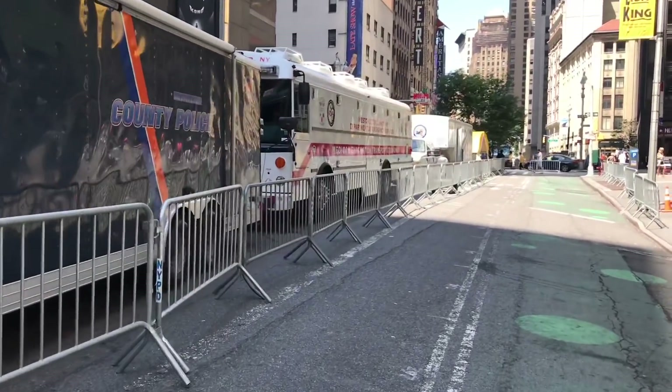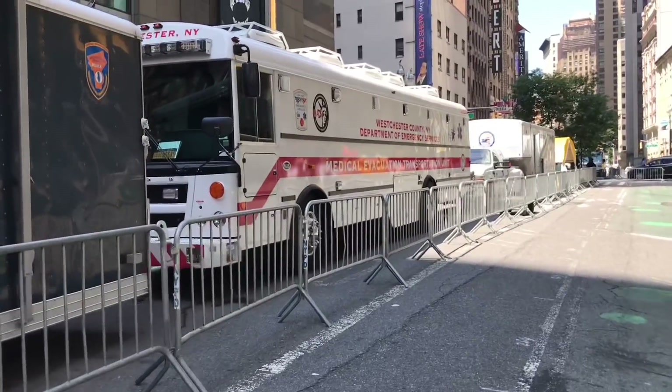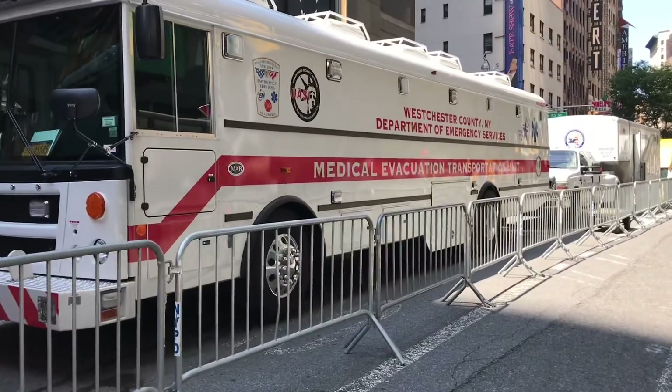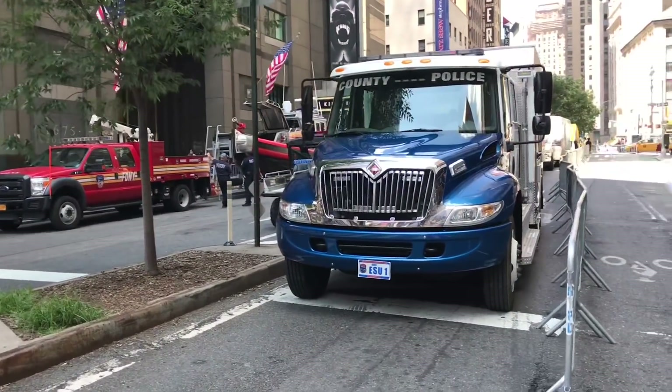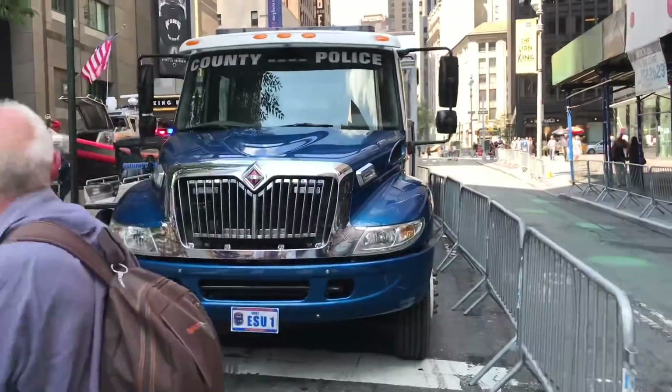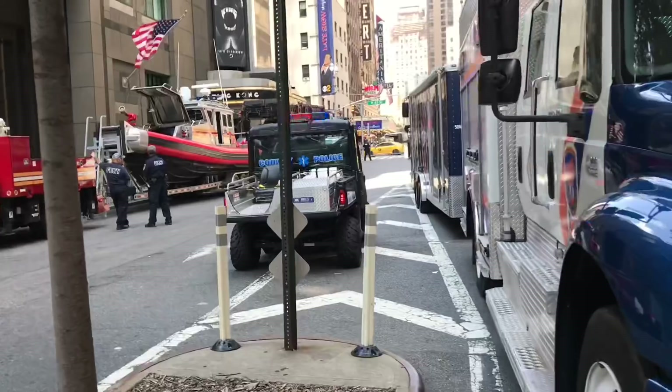I might film some more — I'm not sure — but thought you guys might like to see this stuff. Thank you to my viewer for turning me on to it. I'm going to throw this little clip in at the end of the other two. This drill gets underway in a little while; I'm going to hang around and see if I can film some stuff.